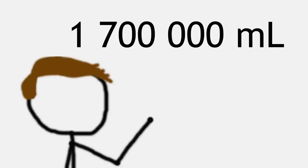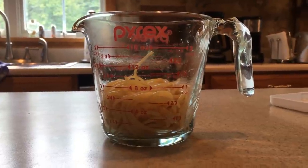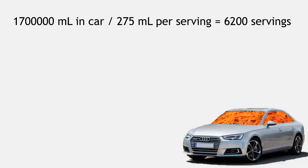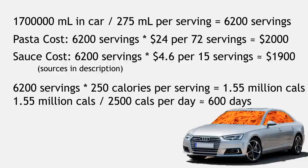That's certainly a big number, but maybe a bit too big to grasp, so I made myself the saddest spaghetti pasta bowl for science. Turns out that one serving of cooked spaghetti and sauce is a volume of about 275 milliliters, so our car can hold about 6,200 servings of spaghetti, which would cost almost 4 grand and feed you for a little over a year and a half. It'll all go bad way before then, of course, but at least it'll make for an interesting bath.